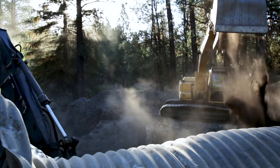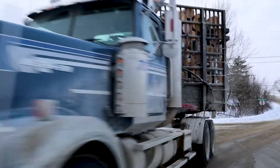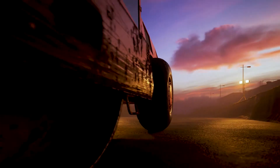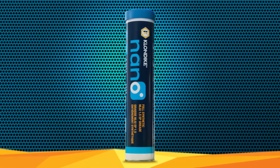Your job site is anything but ordinary. The demand is intense, the climate unforgiving — you push your equipment to the limit every single day. Downtime is not an option. Meet Klondike Nano, the state-of-the-art synthetic lubricant that can reduce your downtime by 45 percent.